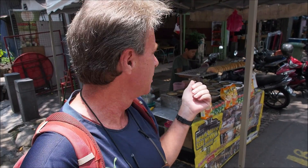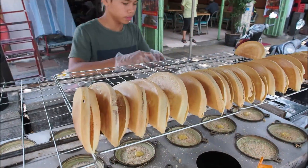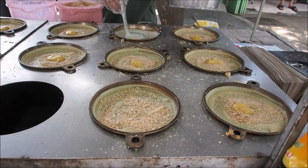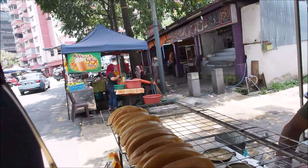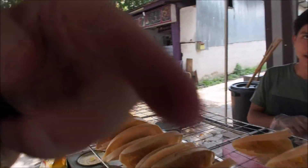I came across snack number one. I've been hearing about this — it's called Apam Balik, and it was one of the first things I saw here in Kampong Baru. So we're going to try one of these. They're all ready-made — it's kind of like a pancake. I asked what it's called and confirmed: Apam Balik. It's made with nestum and sweet corn.